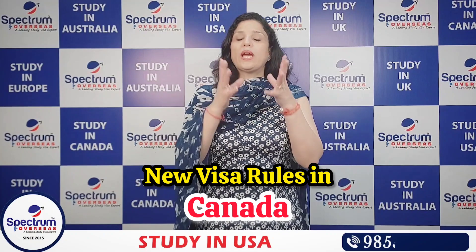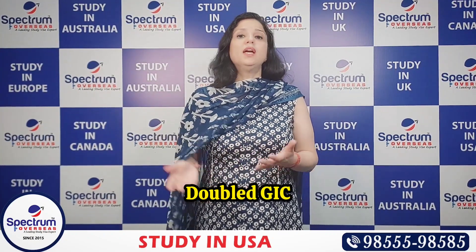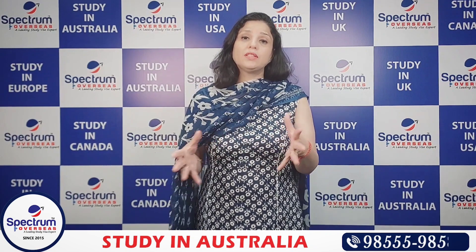In Canada, there are several rules that have changed, including the GIEC double intake cap, PAL — the Provincial Attestation Letter — and various other updated requirements. Canada has changed many of its rules for international students.